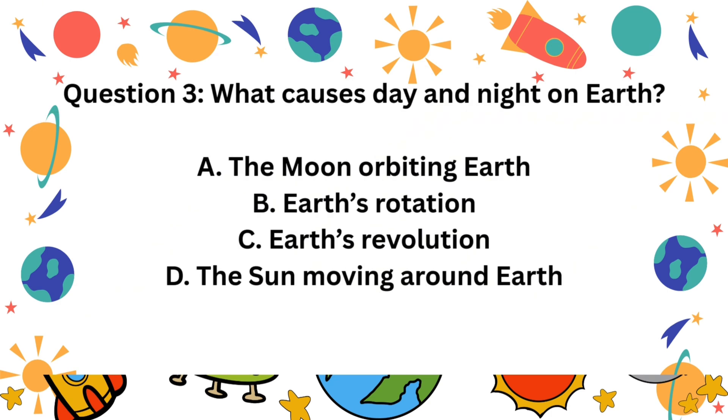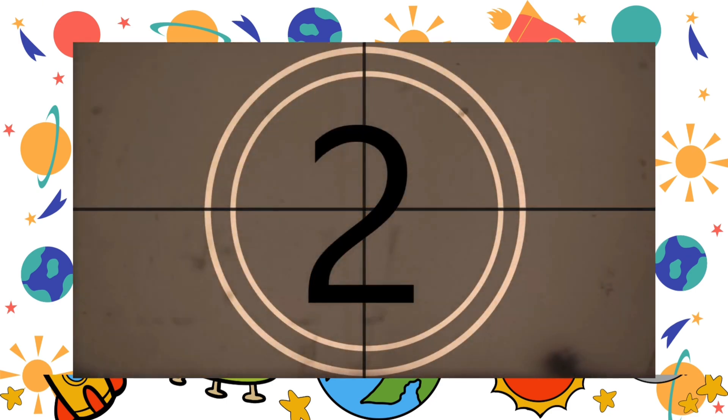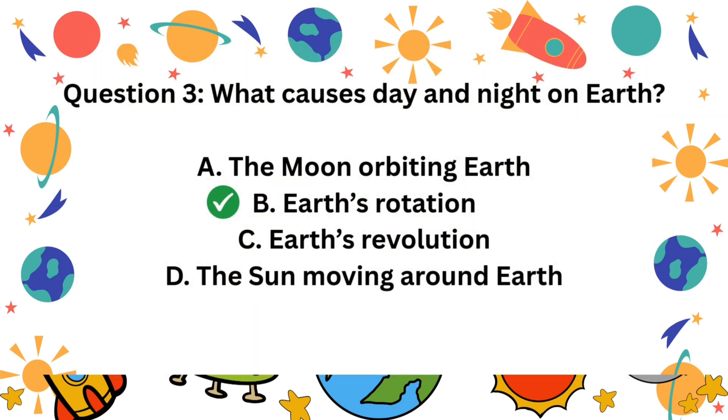Question 3. What causes day and night on Earth? A. The moon orbiting Earth. B. Earth's rotation. C. Earth's revolution. D. The sun moving around Earth. The correct answer is B. Earth's rotation.